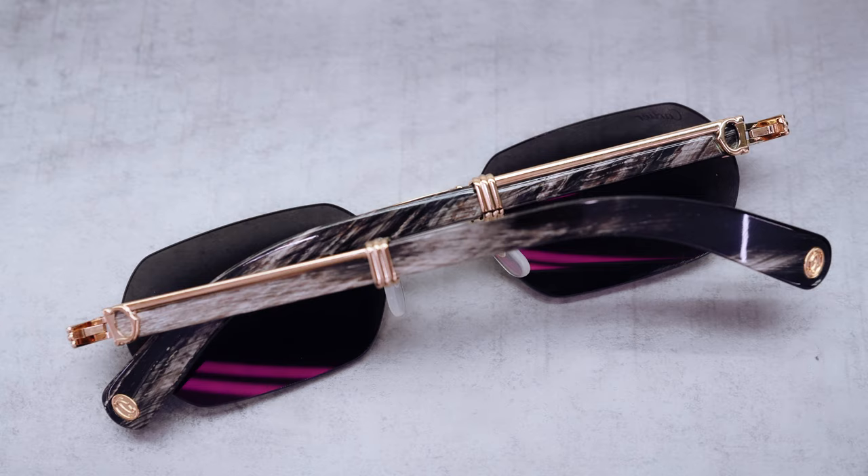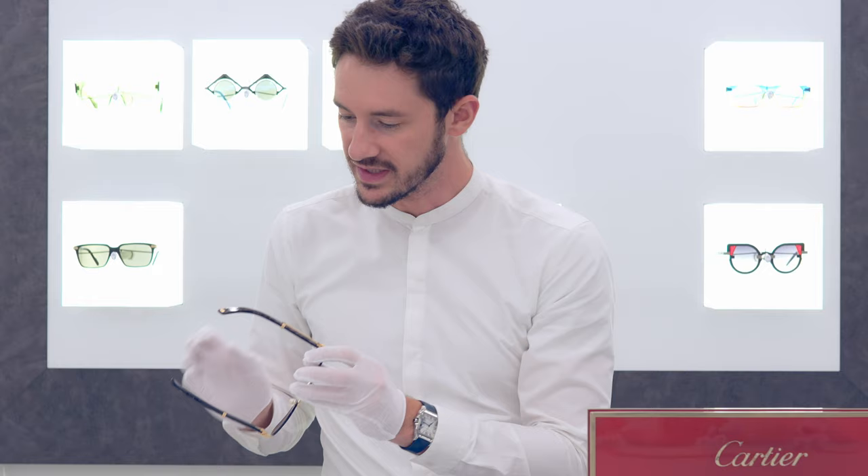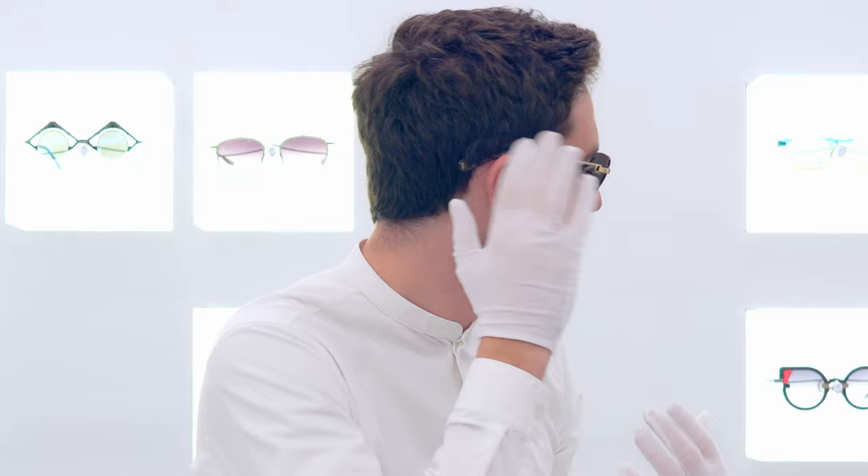The most unique part of this collection is the C de Cartier and the way that that's been integrated into the temple. Generally with the wood and buffalo horn frames it's just pure wood or just pure buffalo horn. Now we have the metalwork extending to kind of halfway down the temple. But it's not only that — we also have a thicker temple end which gives these a bit more purchase behind the ears but more so than that an extra element of style as people seeing you from the side are going to see that chunkier temple design.